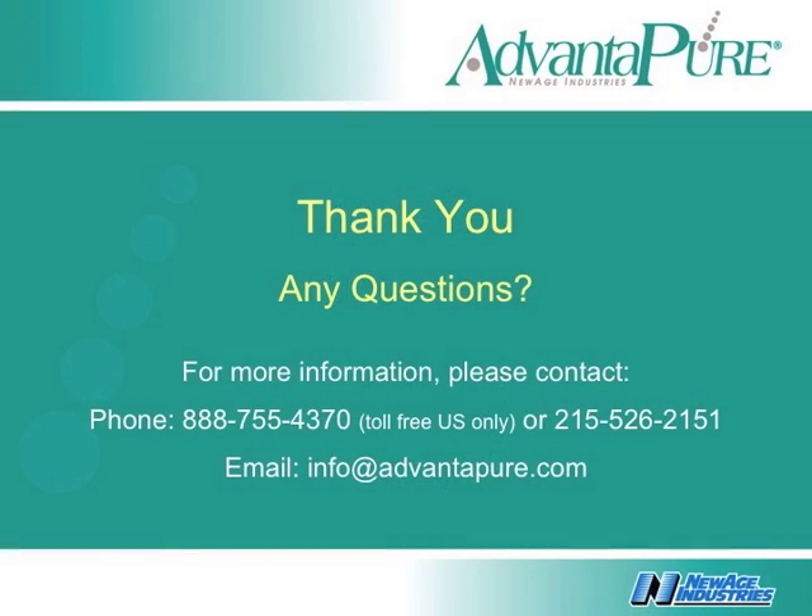Thanks for taking the time to view this video. The equipment shown in this video is available for on-site demonstration.